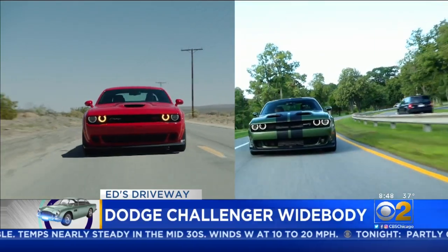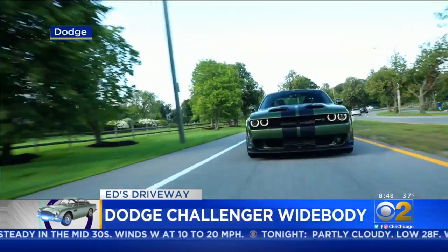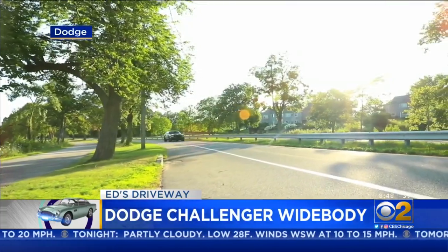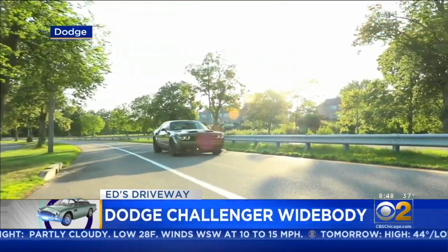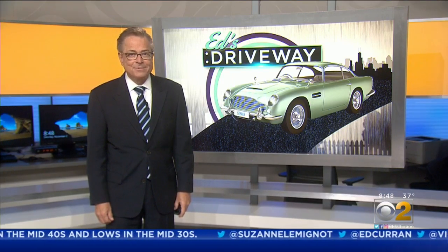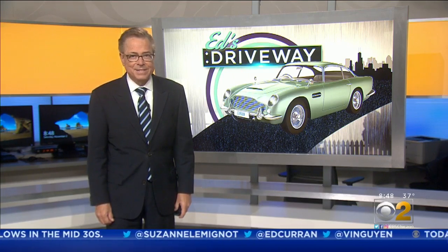Whichever Challenger you're behind the wheel, you can bet your senses will be a little bit sharper and your heartbeat a little bit faster as you pilot an American muscle car legend. The Challenger RT Scat Pack Widebody begins at $46,000 and the SRT Hellcat Redeye Widebody starts around $78,000.